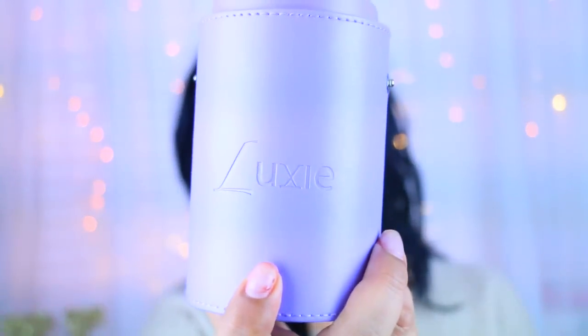The first thing I wanted to show you guys are some brushes. I've actually reviewed some of these before — these are the Luxie Beauty brushes. This is from their new Dream Catcher collection. They actually sent this out to me as a Christmas thank-you gift, so I got this in the mail and honestly I've been loving it so much. They come in this cute little purple case that says Luxie on it.